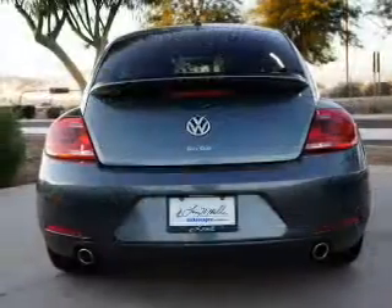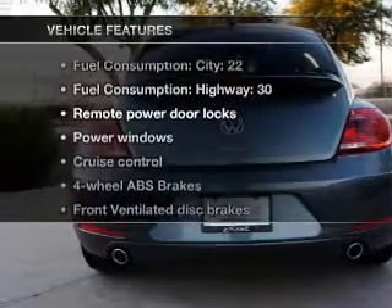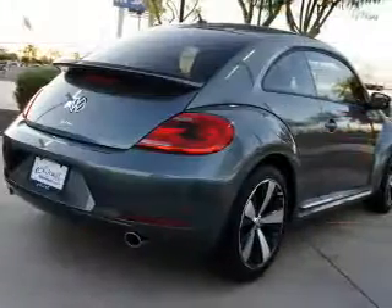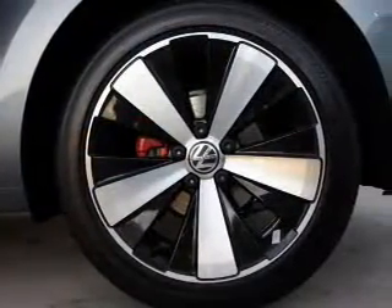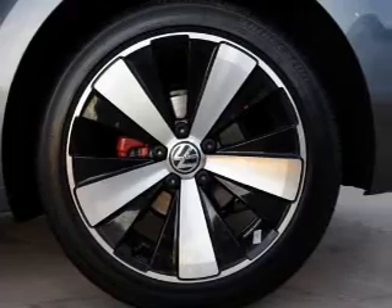Memory settings are just one of the extras. Plus, enjoy these notable features that are included in this vehicle: air conditioning, power door locks, power windows, power steering, cruise control, power mirrors, and AM-FM stereo with a CD player.